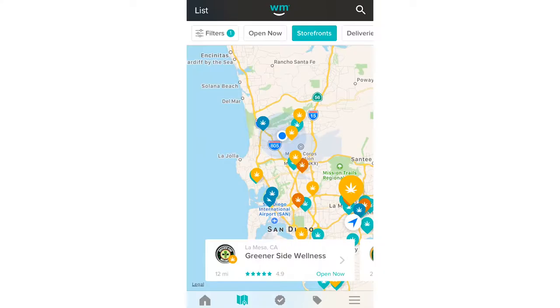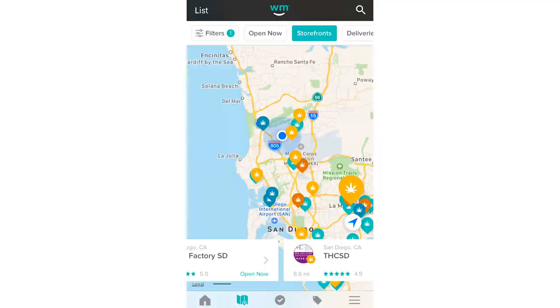When you click on Maps, WeMaps drops all the pins where you can find cannabis in your area. At the top, you can filter through storefronts, deliveries, doctors, and what's open.